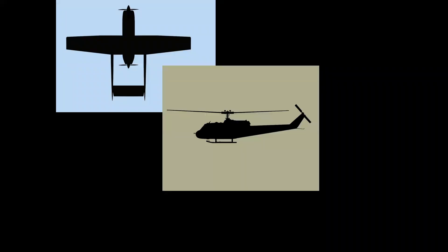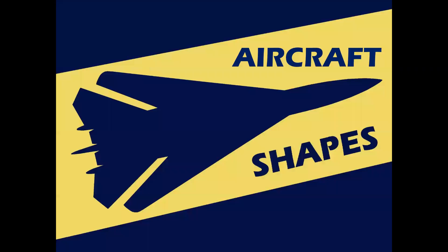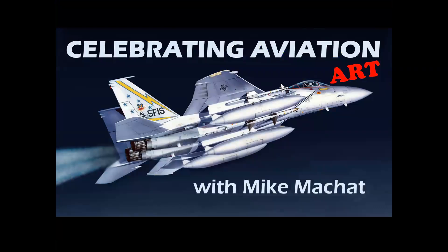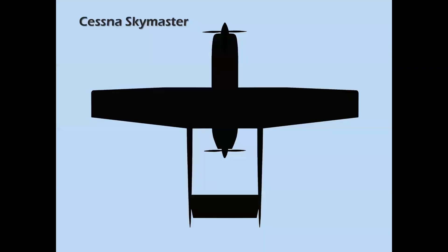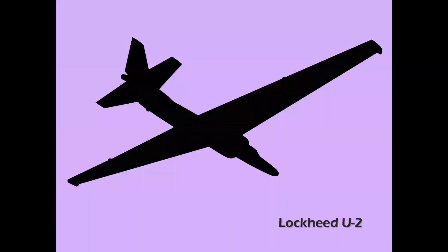Can you tell this airplane by its shape, or this helicopter, or this jet? We're going to be talking about aircraft shapes in this episode of Celebrating Aviation Art with Mike Michat. This is the Cessna Skymaster, this is the Bell Huey helicopter, and this is the Lockheed U-2 high-altitude surveillance aircraft.